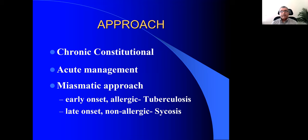So how do you approach these cases? As said earlier, first examine the patient. Next, prescribe either a chronic constitutional remedy or acute management. Today I'm going to speak mainly about acute management — the practical approach. You also need to have the miasmatic background. If there's early onset, allergic type asthma, I would consider this a tubercular miasm. If it's late onset, non-allergic, present throughout the year, not affected by spring or pollen, then most likely it is a psoric asthma, and I would think of anti-psoric remedies.